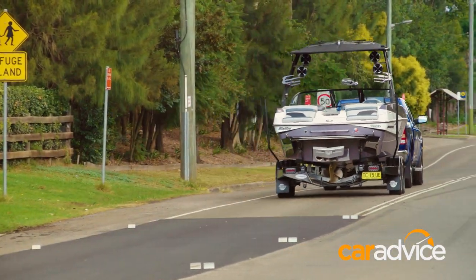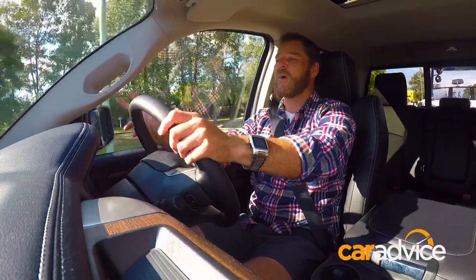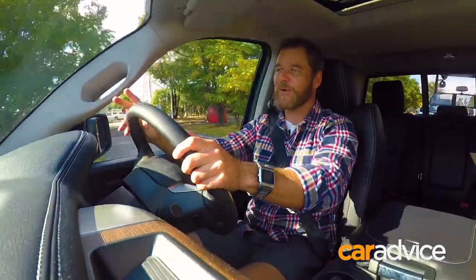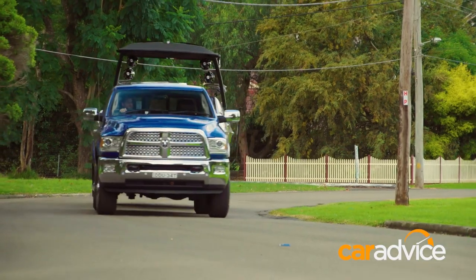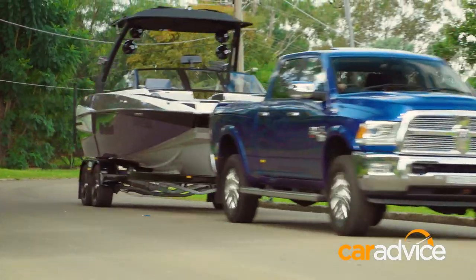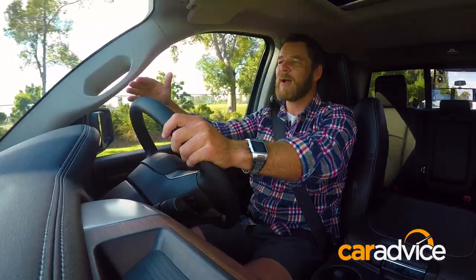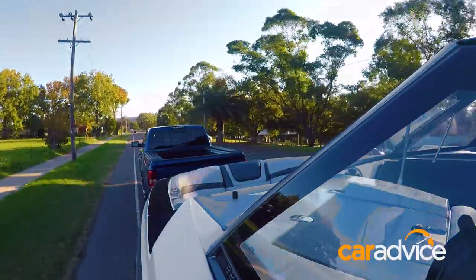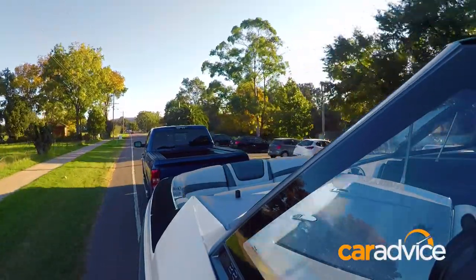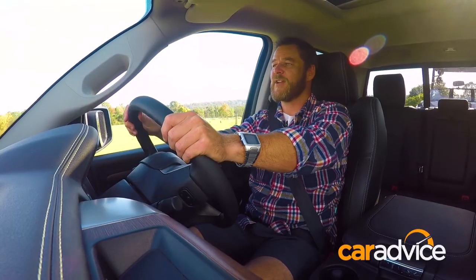I've had the Ram 2500 Laramie in the CarAdvice Garage for a week now, and I've got to say it's been a lot of fun to drive in a suburban situation. At no time have I found this car difficult to drive, or to park for that matter. You're up nice and high and the driving position is extremely comfortable. But that's not what we're here for — this is a beast of a tow vehicle with impressive credentials.